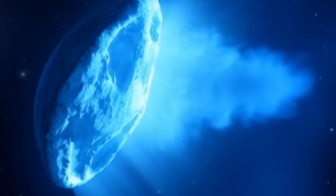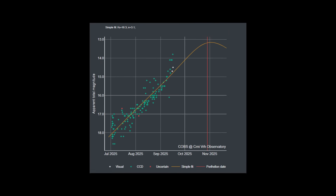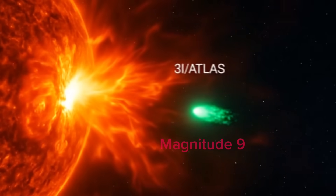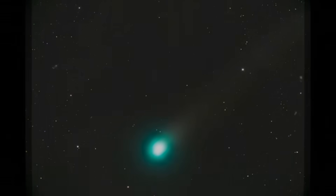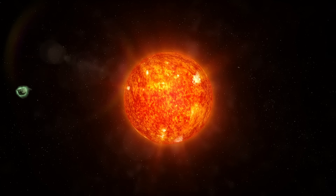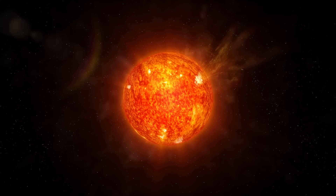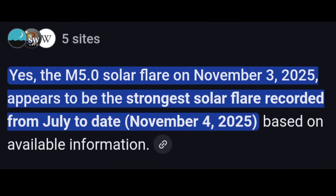Normally a comet brightens gradually as sunlight heats up its icy surface, but this one did something very unusual. Instead of following the predicted pattern, the brightness of 3i Atlas suddenly shot up to around magnitude 9, far brighter than what scientists had calculated. This sudden surge wasn't part of any expected model. Right after 3i Atlas made its closest approach to the Sun, scientists recorded a powerful solar flare on November 3rd — confirmed as the strongest solar flare observed since July of this year.